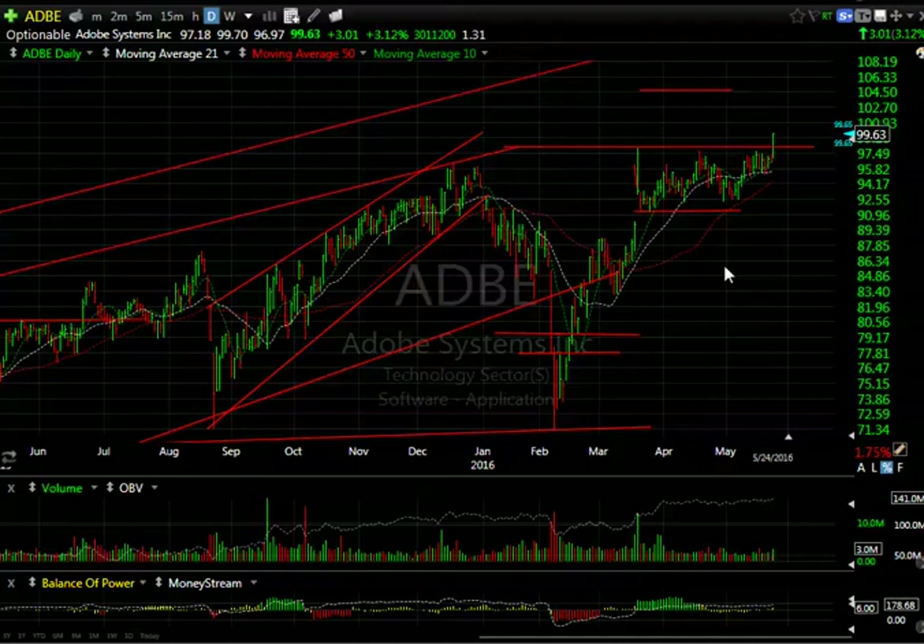Unfortunately the market has had a habit of up 200, down 200, up 200, down 200. So we'll just have to see if we can get it going. Let's look at some of the stocks I want to talk about tonight.